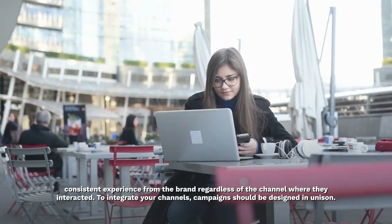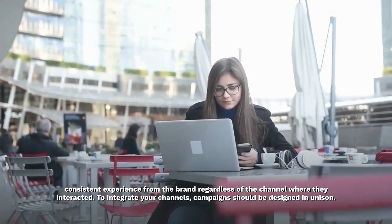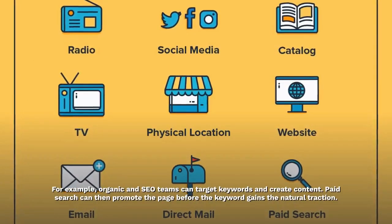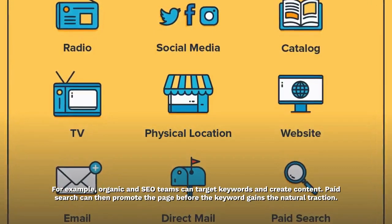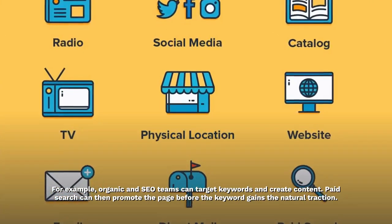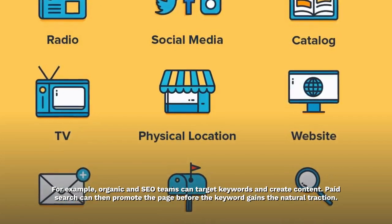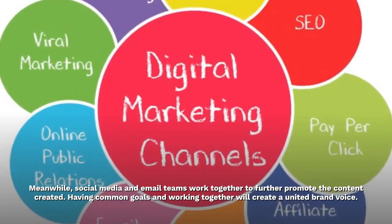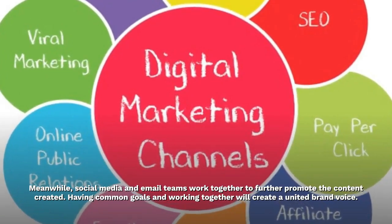To integrate your channels, campaigns should be designed in unison. For example, organic and SEO teams can target keywords and create content. Paid search can then promote the page before the keyword gains natural traction. Meanwhile, social media and email teams work together to further promote the content created.